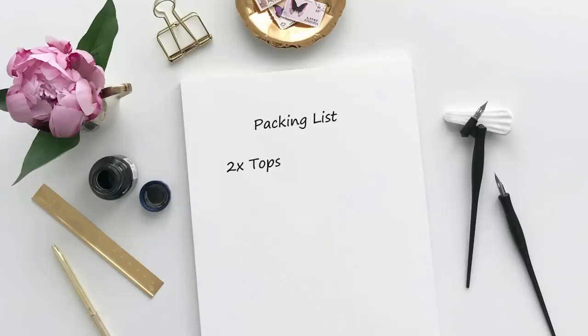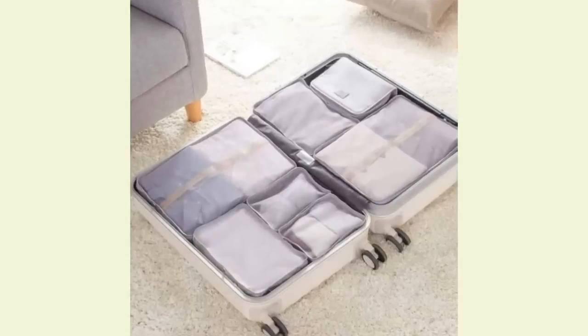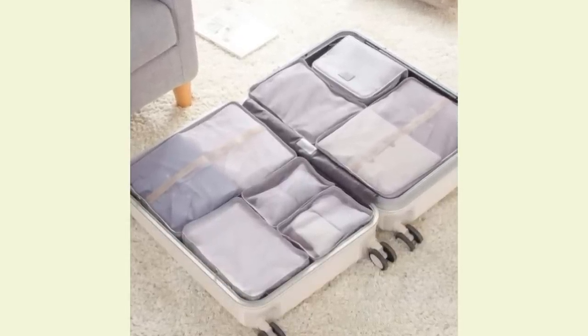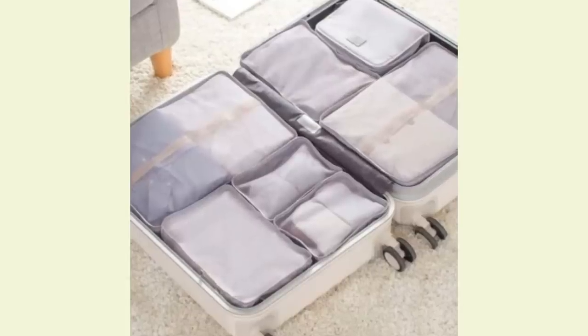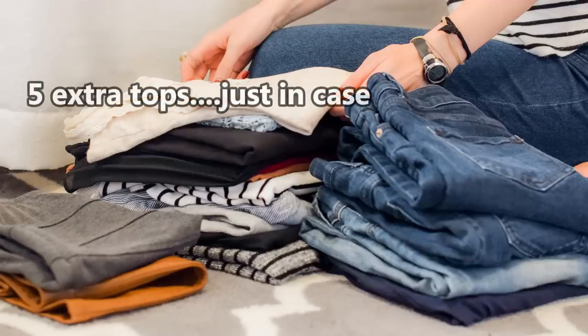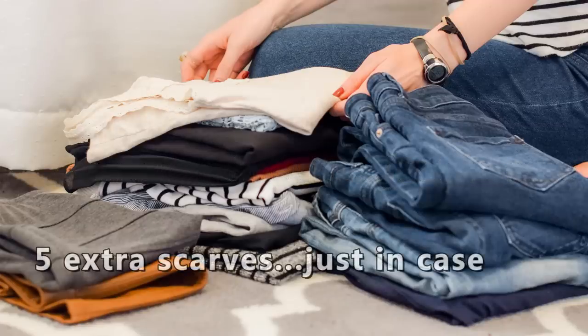So make a list before you start packing of all the items you need to bring with you. This is going to help you stay organised and ensure that you don't forget anything important. Packing cubes are a great way to organise your clothing and save some space in your luggage — you can separate items by category like tops, bottoms and accessories. You just have to try and resist the urge to pack those just-in-case items; you very rarely need them and they just take up valuable space.